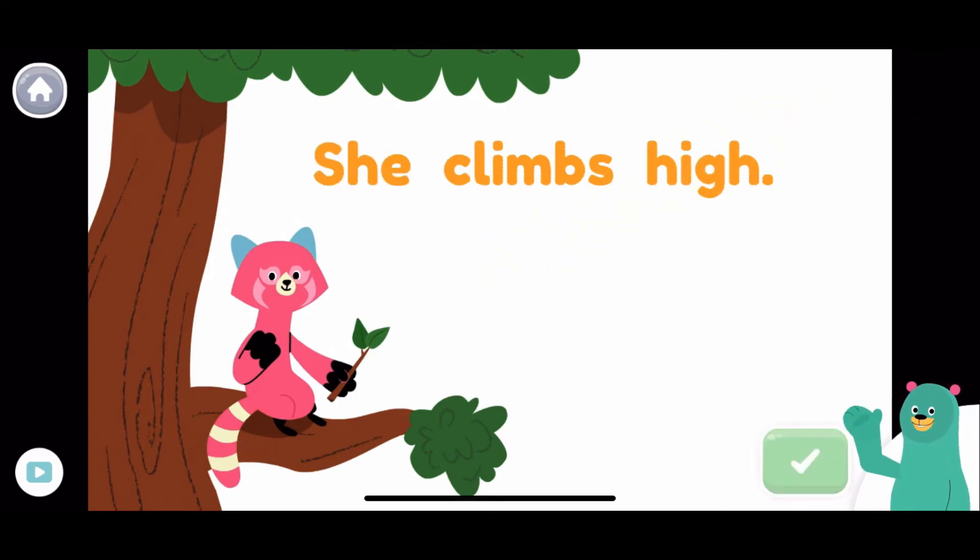Which word starts with a capital letter in the sentence? She climbs high. She. Good thinking!